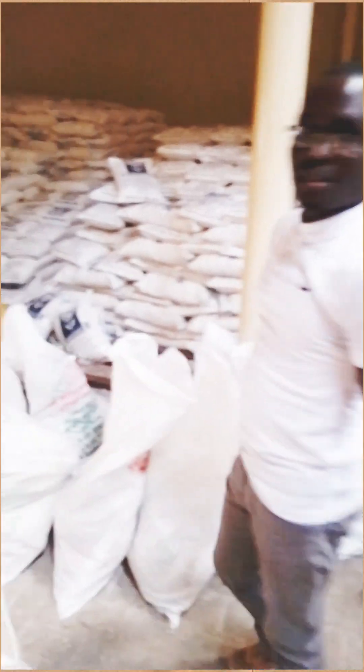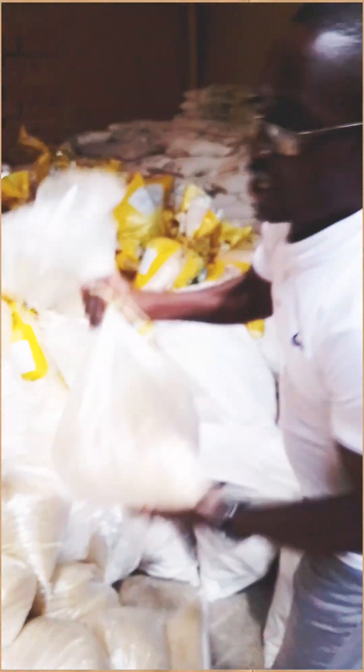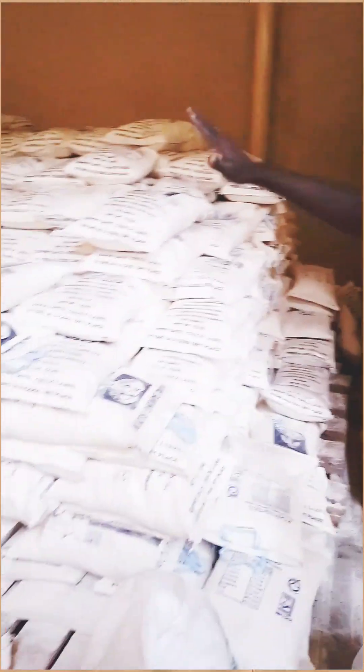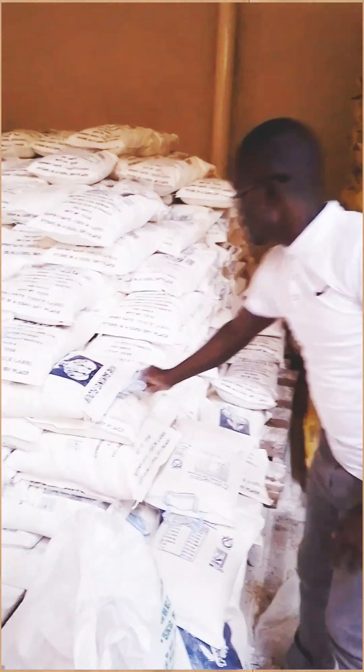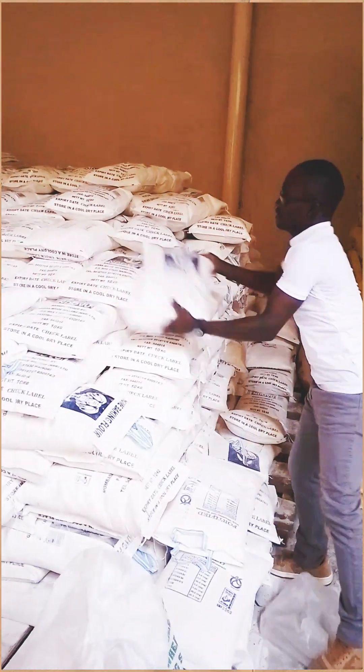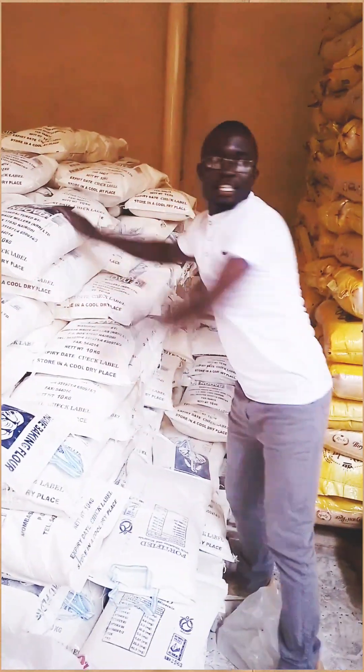Let me take you to the next step. This is rice — 12 kgs. You can see the back of the rice, 12 kgs. So we move to the next one. This is part of the whole package. We have home baking wheat flour, which is 10 kgs.